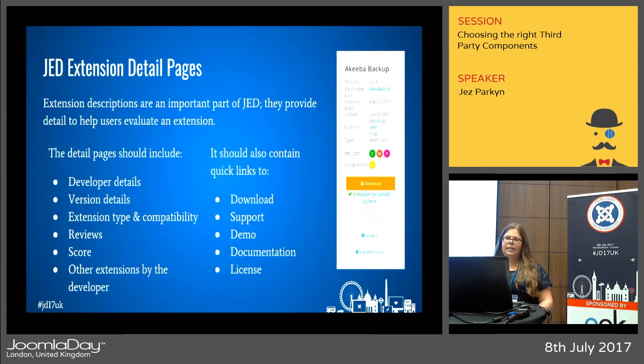On the extension detail pages, read through the descriptions to see if the extension matches your requirements — does it do X, Y, or Z? You can also find developer details, version details, extension type, reviews, and a few quick links, so have an explore and get to know the extension better.